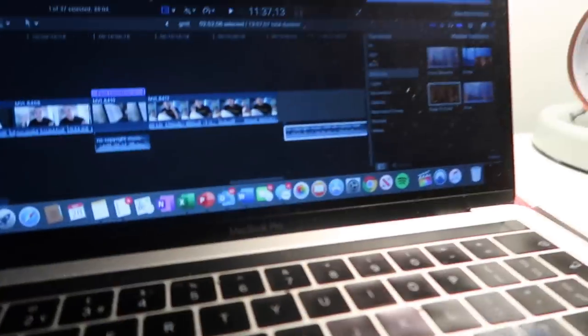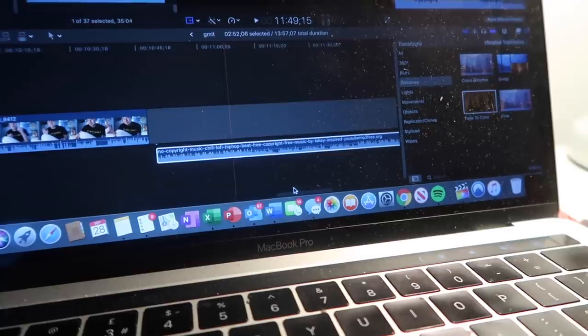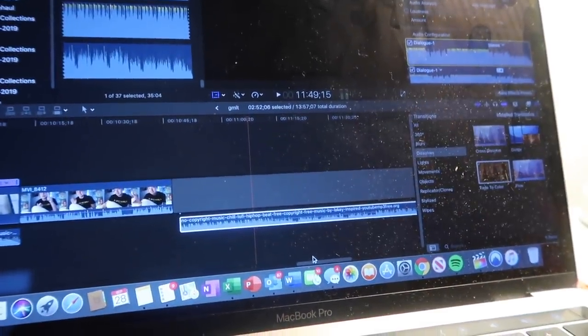I've ordered: a phone case, a screen protector, new going-out shoes (ruined my last pair), and a portable charger (I threw mine into the Thames at Summer in the City). I'm going to start editing this video since I don't want to do anything academic right now, and Strictly is on at 6:40. I've edited up to this point - it's now 6:25pm - so I'm pretty much done for the day. Going to watch Strictly and then see you tomorrow.